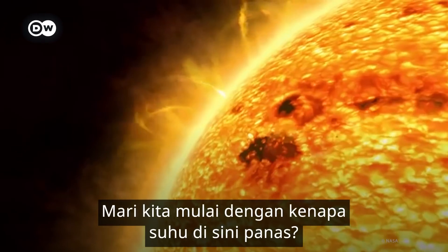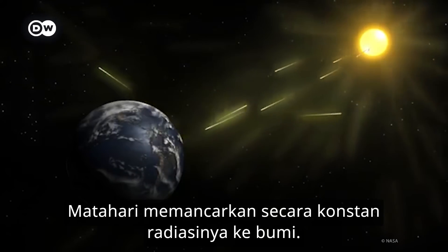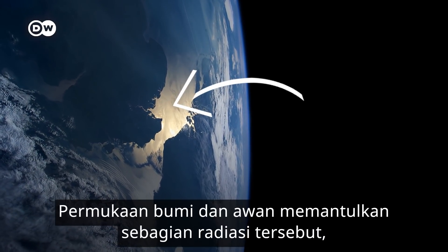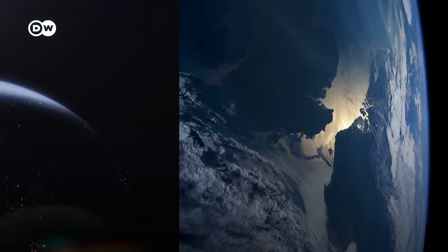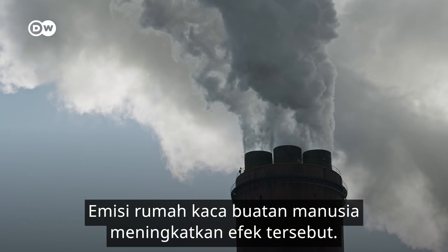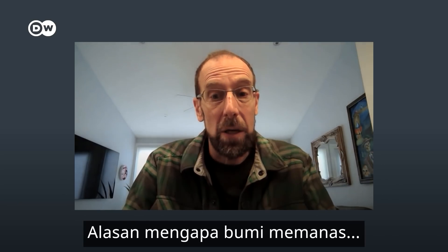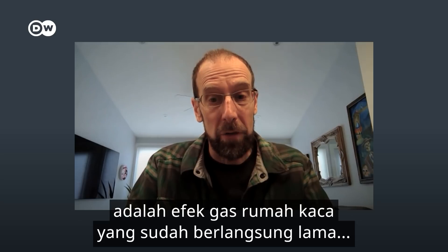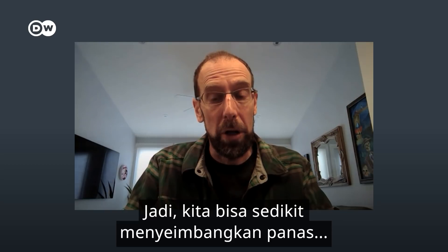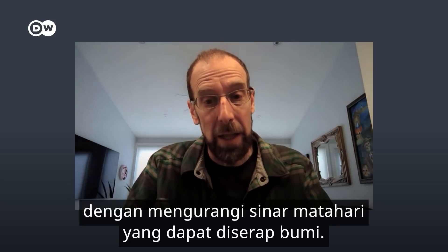Let's start with why it's so hot in the first place. The Sun is constantly throwing solar radiation at the Earth — it's our primary source of heat. The Earth's surface and the clouds reflect some of it, but some heat is retained. Man-made emissions of greenhouse gases intensify this effect. The result? Global warming. The reason the world is warming up from long-lived greenhouse gases is they make it harder for the Earth to radiate away heat. And so you can partly bring the Earth back into balance by reducing the amount of sunlight that's absorbed.